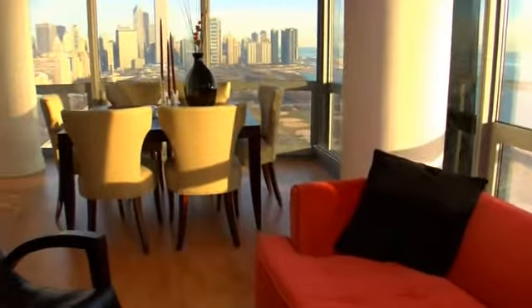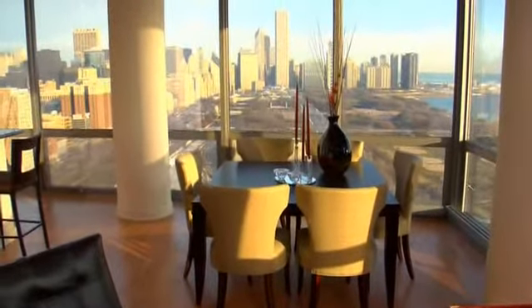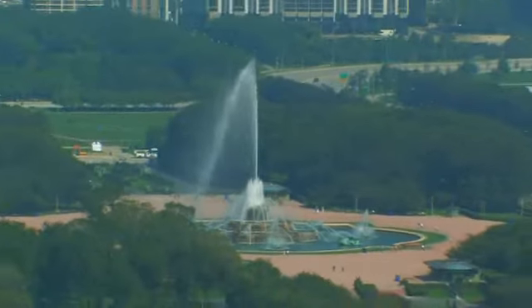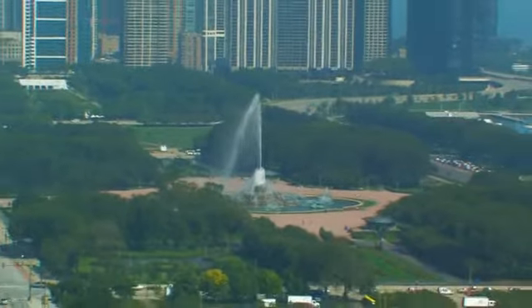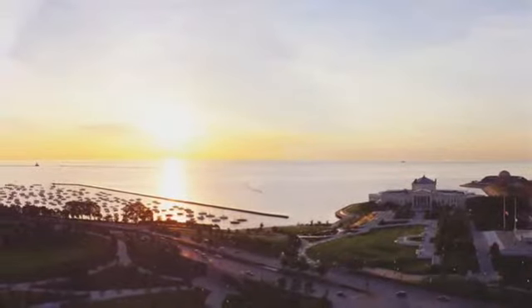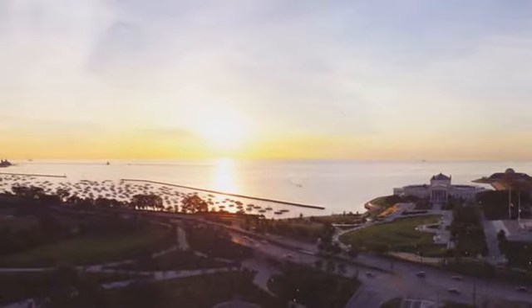Here, all the treasures of the city are spread out before you. But what Museum Park residents love most is a true rarity in Chicago: sweeping lake, park, and city panoramas that are guaranteed never to be obstructed. There won't be another opportunity like this in Chicago to own these views.